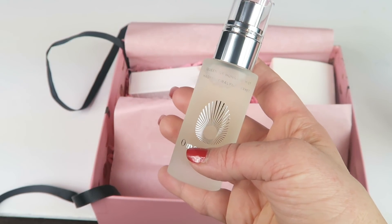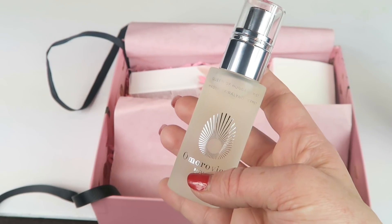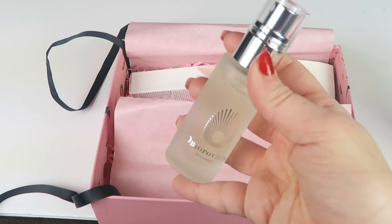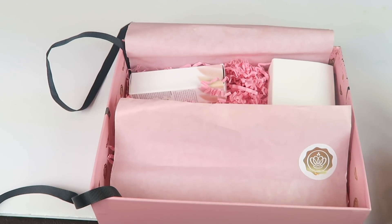You just spray this on your face. You can use it to set your makeup, and it's also supposed to brighten and refresh your face — so even if you don't wear makeup. I took a smell — it smells fantastic. You can definitely smell the rose in there. I love it.